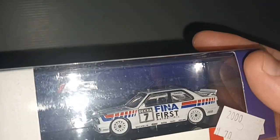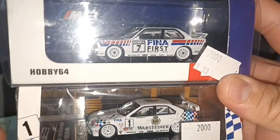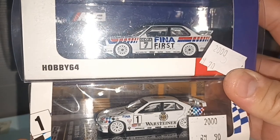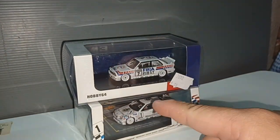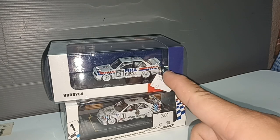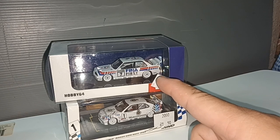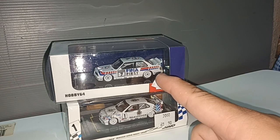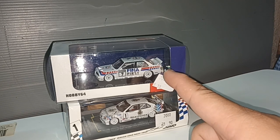He also raced in motorbikes. So touring car BMW 3 Series — one day I will gather all the touring cars I have. I have the Nissan Primera, and there is the Volvo 850 Estate from Jan Lammers or Rickard Rydell.